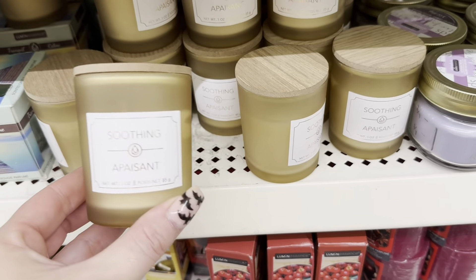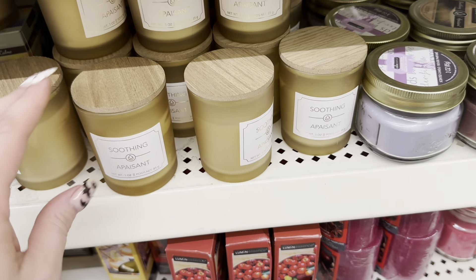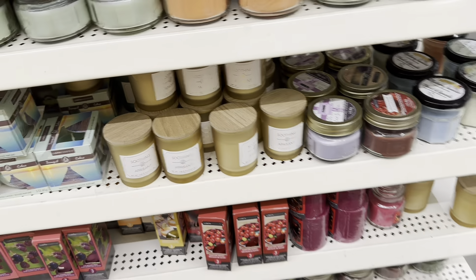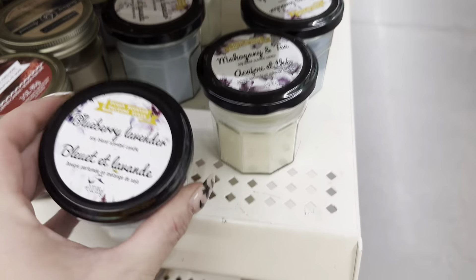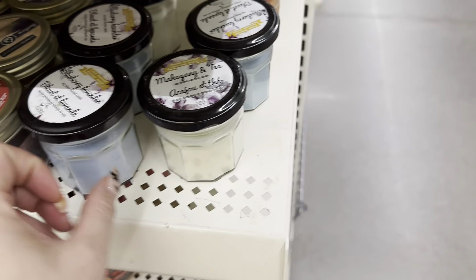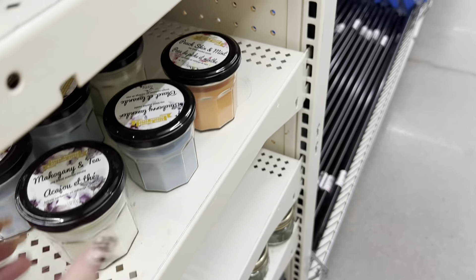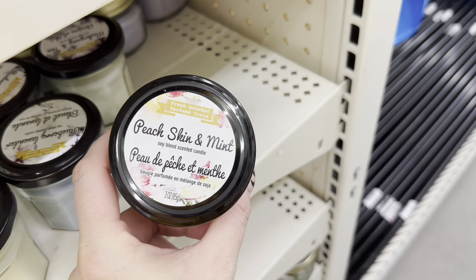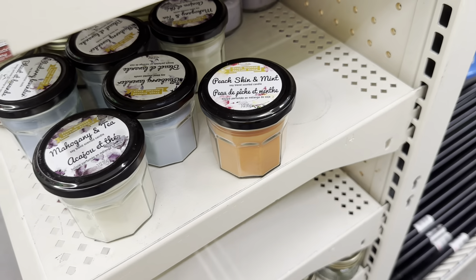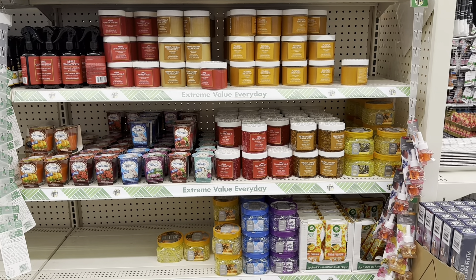This candle looks so nice — this would be beautiful in a self-care basket for Christmas. It smells pretty good too. I really love the wood top — it looks so nice. And then I haven't seen these before: we've got blueberry lavender, mahogany and tea, and then this one back here is peach skin and mint. Those look new — I haven't seen those before.